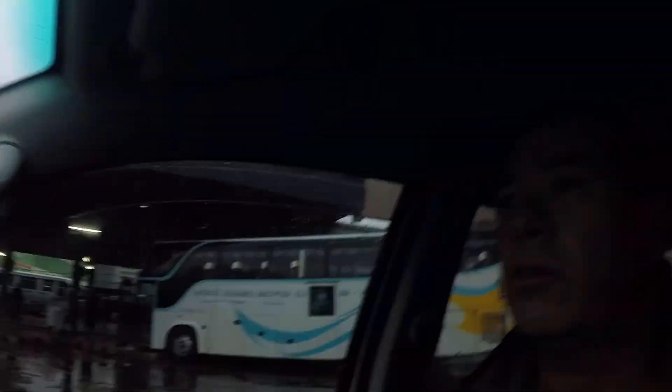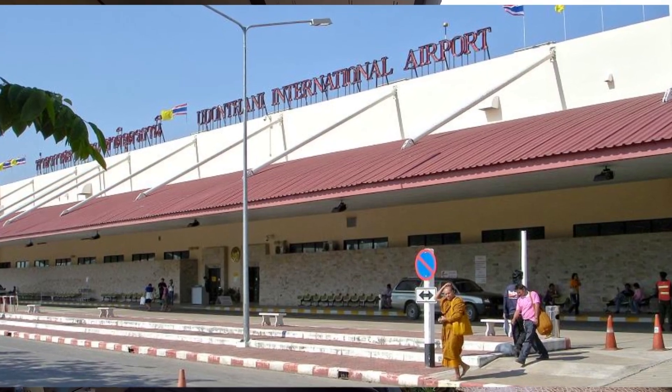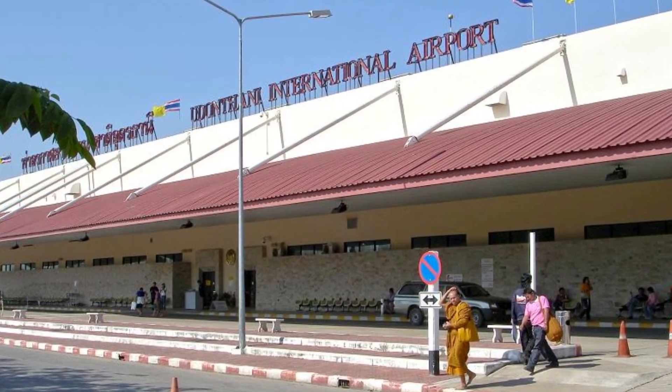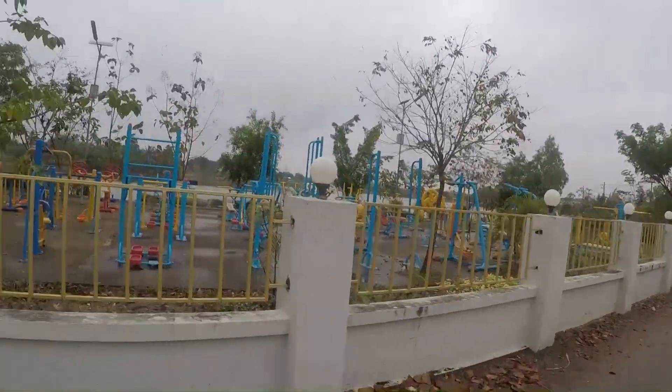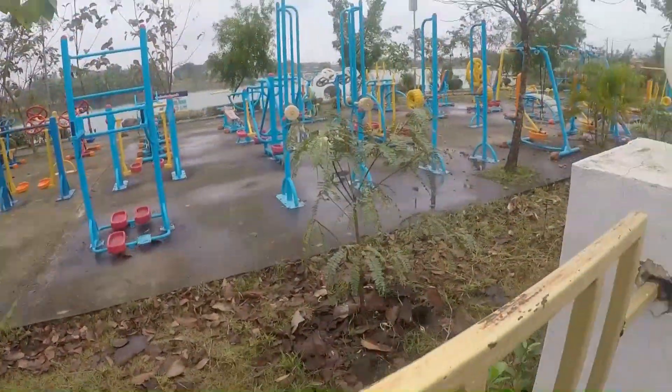For transportation outside of Udon, the bus station is close by and you can take a bus anywhere in Thailand. They also have an international airport here in Udon — I think it flies to Europe, and you can fly just about anywhere in Thailand from here. Right in front of Samantha's house on her street is a nice little Thai style gym.